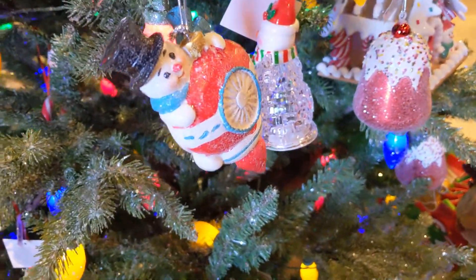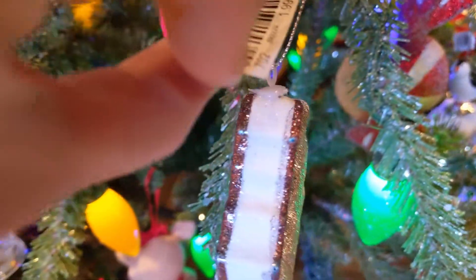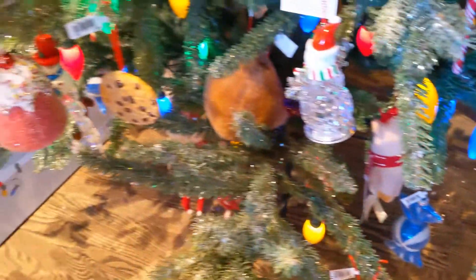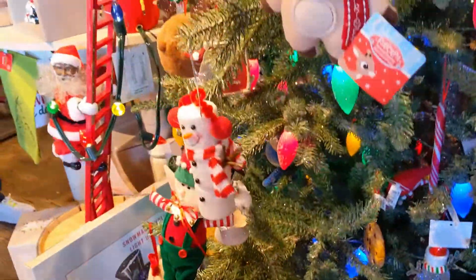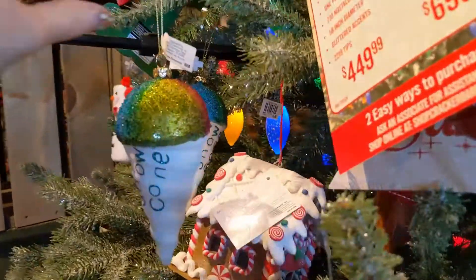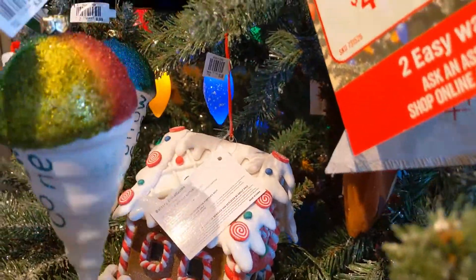A lot of the ornaments were very affordable — one, two, three bucks. I actually bought that one because I love me some fat boys and that was a buck ninety-nine, so I didn't think that was too bad. We'll get to that in a second — this snow cone was really cute as well.